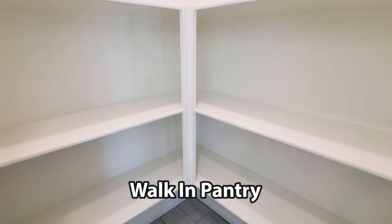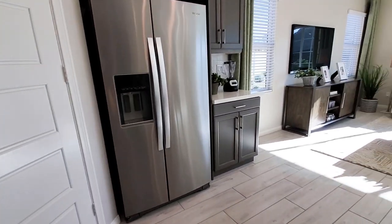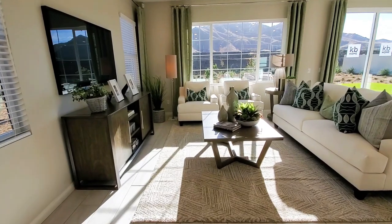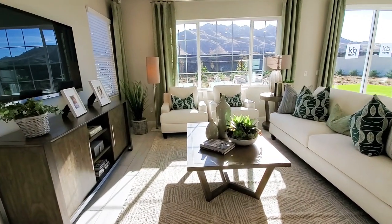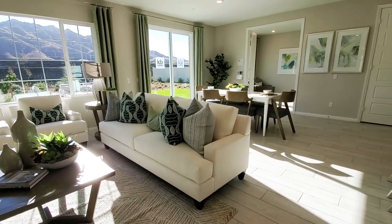Another nice feature this home has is the walk-in pantry. The great room has lots of windows that really bring the light in and has a sliding glass door to the backyard.